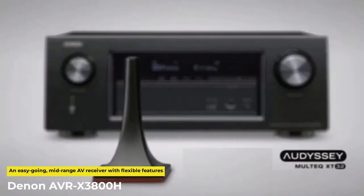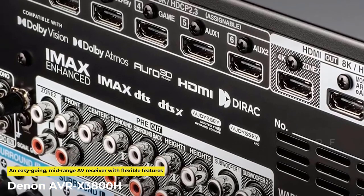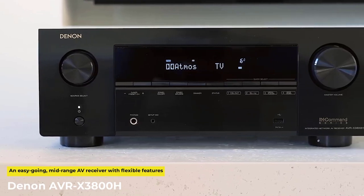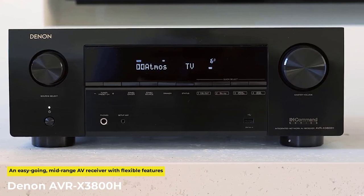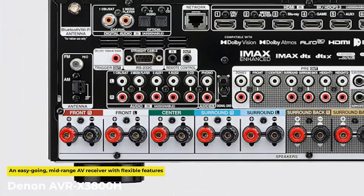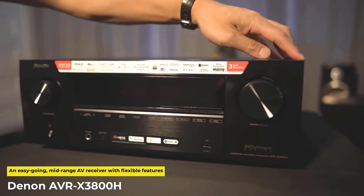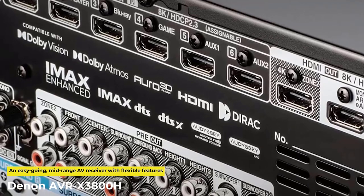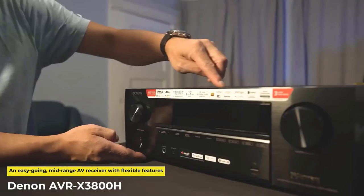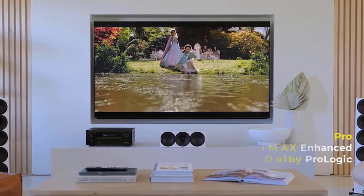It comes with Audyssey software pre-installed to measure and calibrate the audio profile, or you can upgrade to the optional Dirac Live software. The Denon AVR delivers discrete high wattage — up to 105W per channel at 8 ohms between 20Hz and 20,000Hz. With 6 HDMI inputs and 2 HDMI outputs that support 8K video, you'll have no shortage of sources. It also supports HDR10+, Dolby Vision, and HDR across all video output channels. Pros: IMAX Enhanced, Dolby Pro Logic. Cons: boring aesthetic.